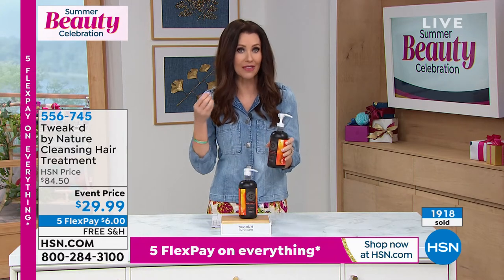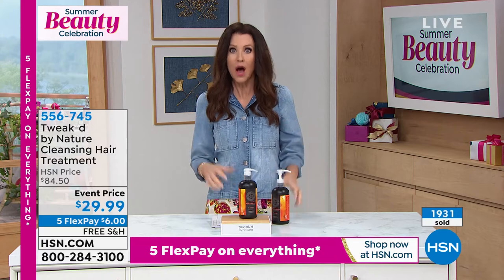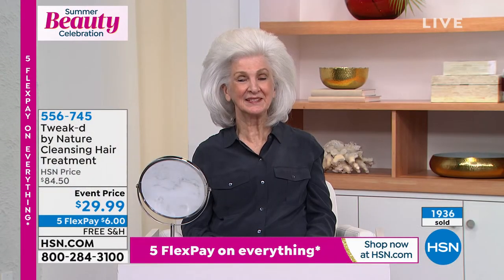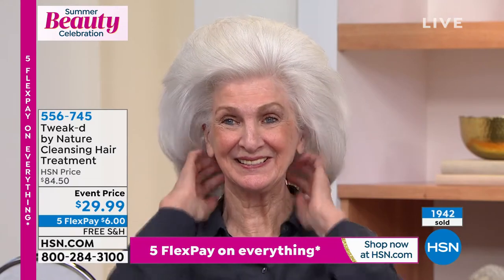You want this along with your Tweaked shampoo and conditioner as a once-a-week treatment. It doesn't matter if you've got thin, fine hair — you can mix and blend them. That's why we named it Tweaked: you can tweak it. You can take the cleansing treatment — want more conditioning? Add half a pump of conditioner. Want more cleansing? Grab the shampoo and add a half pump. Work it through and you get to change it.